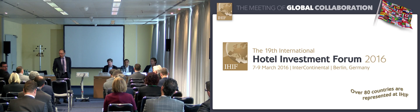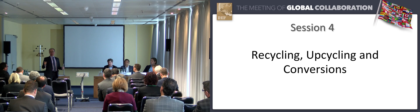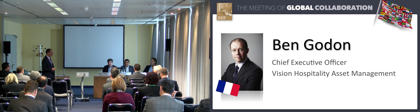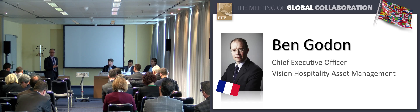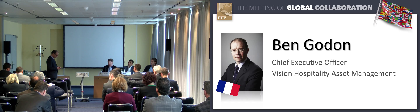Good afternoon ladies and gentlemen. Thanks very much for coming and thanks for finding us. Apologies for the room which is a little bit narrow and long but hopefully you can hear us okay. We may be joined by a few more colleagues during the course of this session. This is all about recycling, upcycling and conversions.